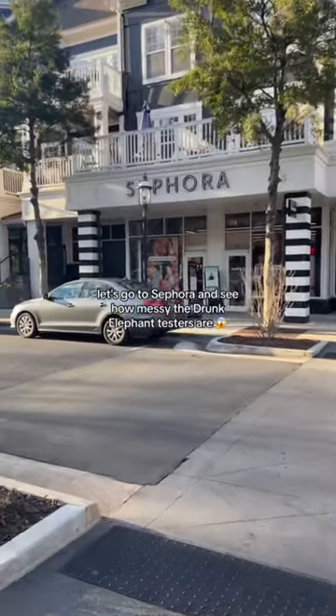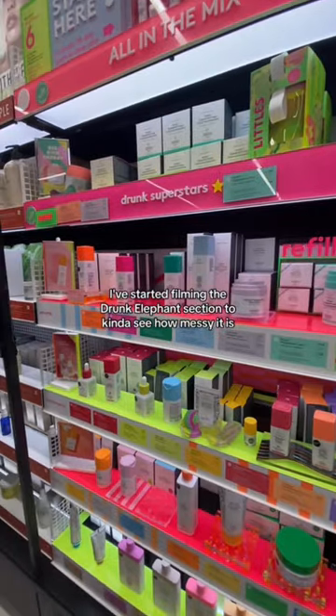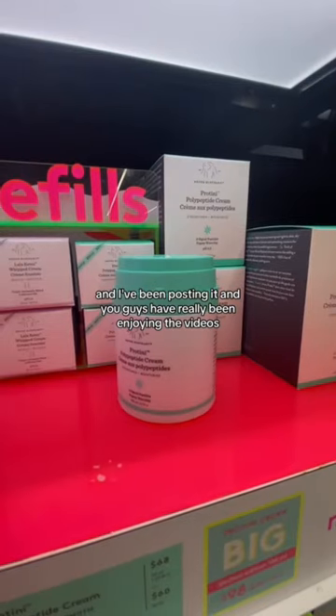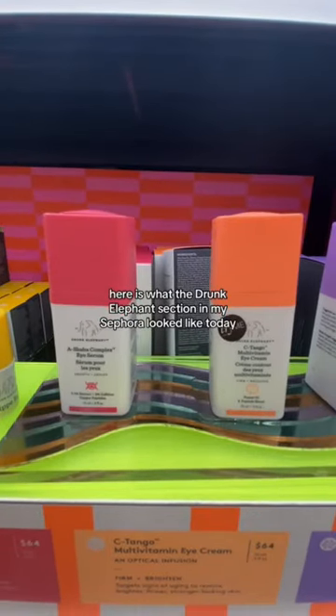Let's go to Sephora and see how messy the Drunk Elephant testers are. Every time I go to Sephora and Ulta, I've started filming the Drunk Elephant section to kind of see how messy it is, and I've been posting it and you guys have really been enjoying the videos. Here is what the Drunk Elephant section in my Sephora looked like today.